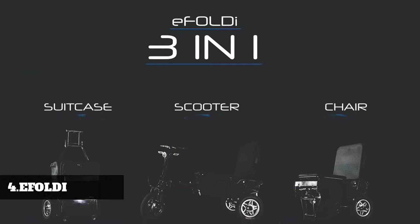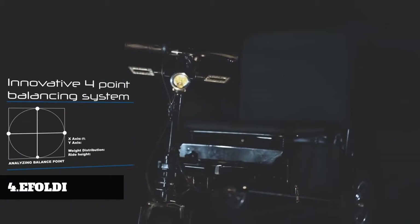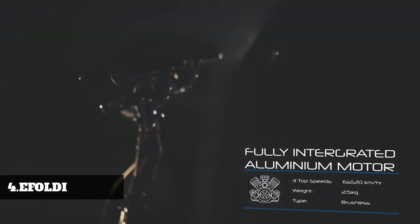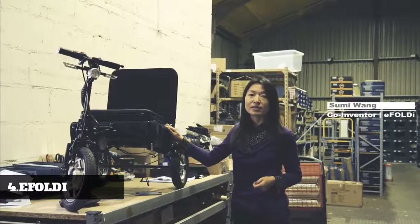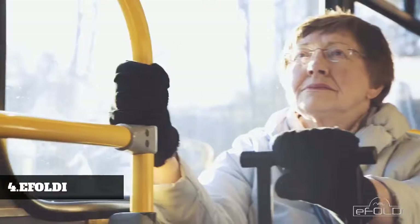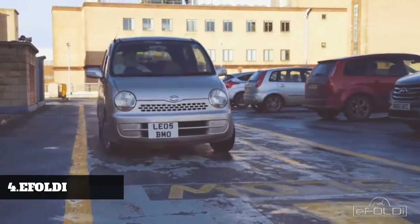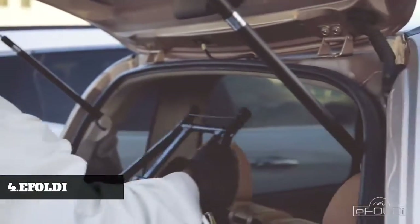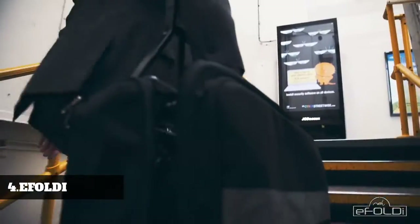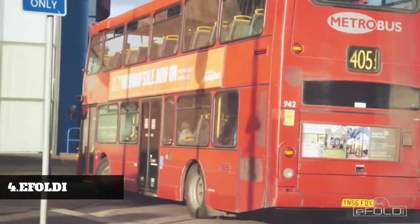This is eFoldi — the world's most compact, easy-fold, and hassle-free scooter for all. Hi, I'm Soomi Wang, the co-inventor of the eFoldi scooter. eFoldi is the size of a suitcase and weighs less than 20 kilos, making it easy to fit in a car boot or travel on public transport. It's suitable for anyone who'd love to have the flexibility and freedom to travel, old or young.